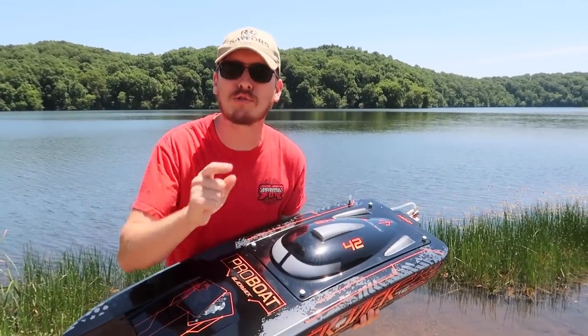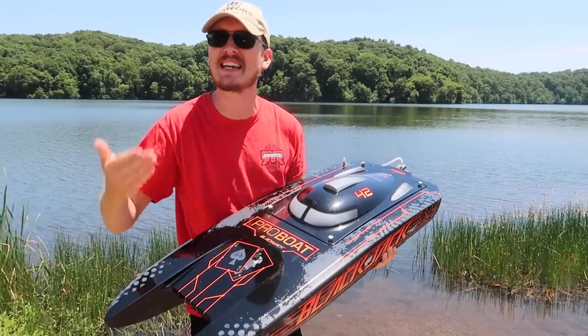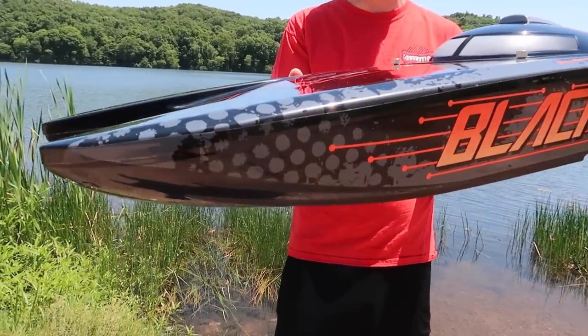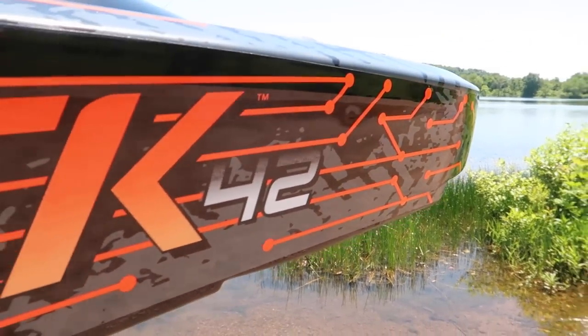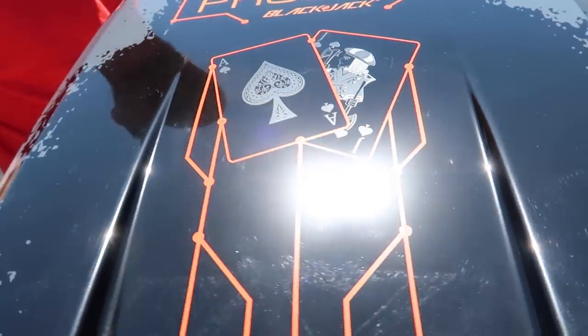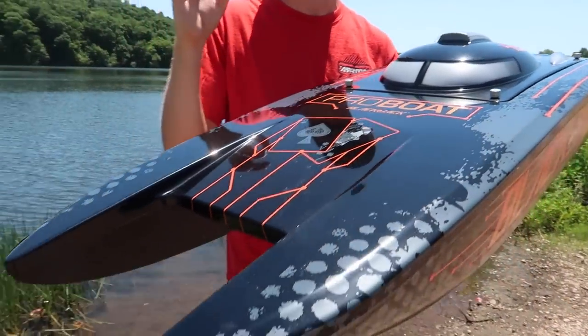Welcome back to Boat Week 3 on the RC Sailors of 2021. This has been amazing. It gets better and better and we're ending with potentially, by far the best. This is the biggest, most powerful, fastest, coolest RC boat I have ever had my hands on and honestly seen in person. This is amazing.